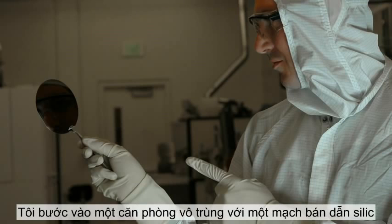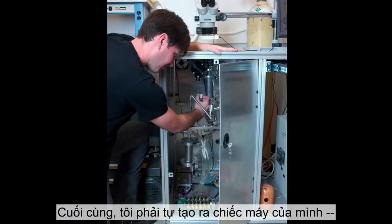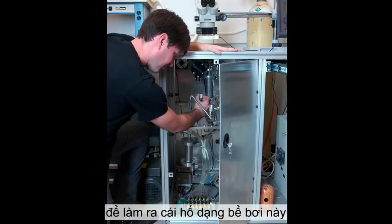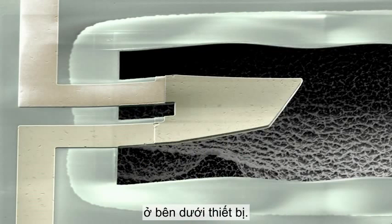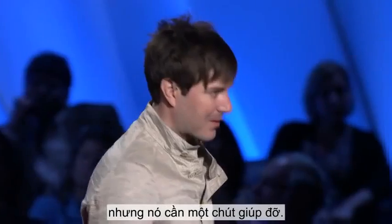I made this thing in nearly the same way as you make a computer chip. I went into a clean room with a fresh silicon wafer, and then I just cranked away at all the big machines for about 100 hours. For the last step, I had to build my own machine to make a swimming pool-shaped hole underneath the device. This device has the ability to be in a quantum superposition, but it needs a little help to do it.